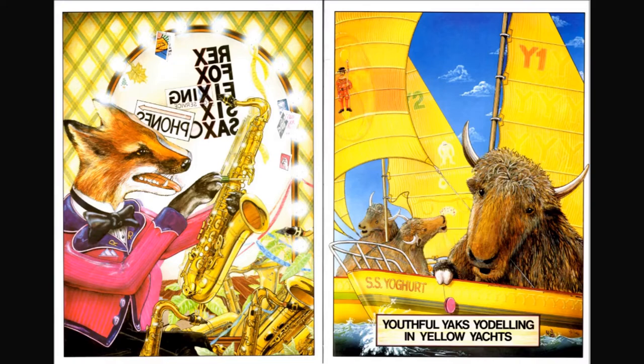Youthful yaks yodeling in yellow yachts. Look, there's a yak playing with a yo-yo! The boy has got to be around here somewhere — keep looking.